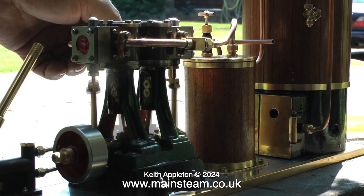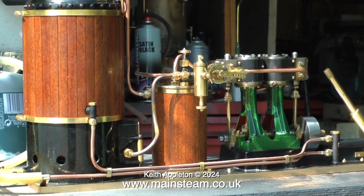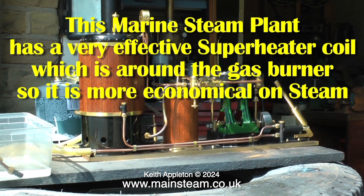The good news is I don't have to talk over this series because it's self-explanatory. The steam engines are running and they're running well. I have put some explanations in text form.